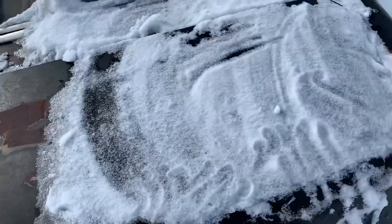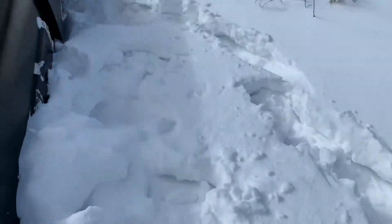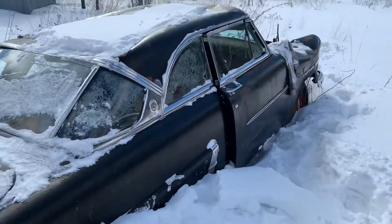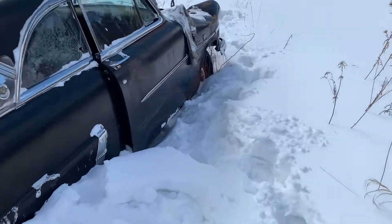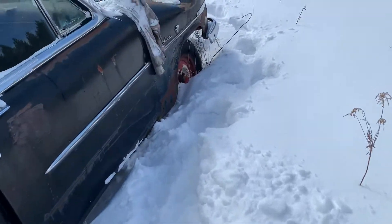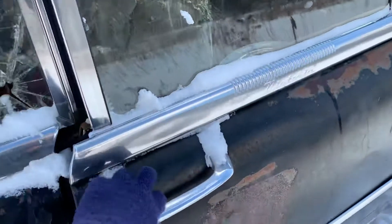It's got a dent in it right there unfortunately, but this thing's got killer patina to it. If you're someone that likes patina on a car, it's so perfect on this one. Let's take a look at this side.